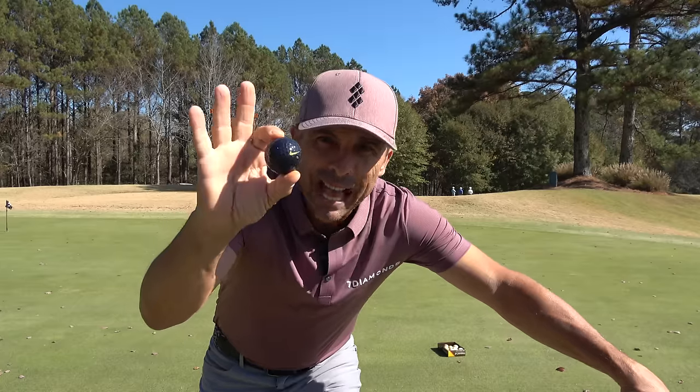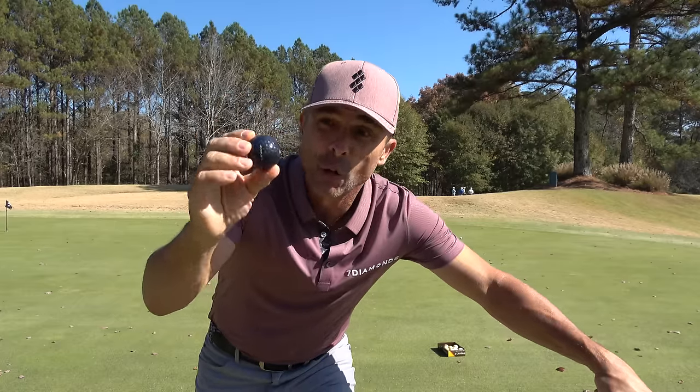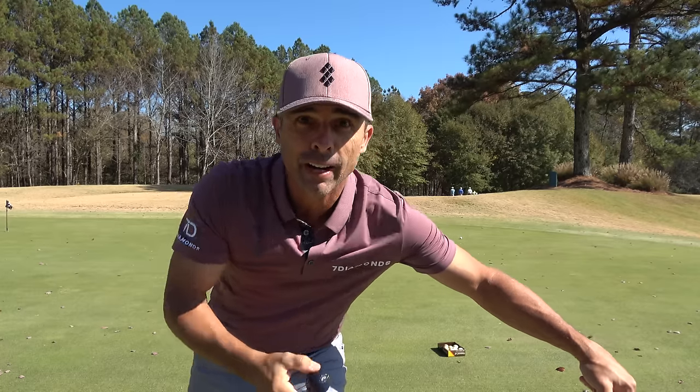Next up is the black Nike ball — hard to find, and no wonder they don't make them anymore, because they're actually hard to find on the golf course too.